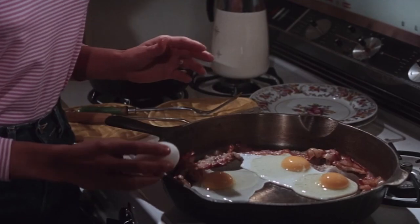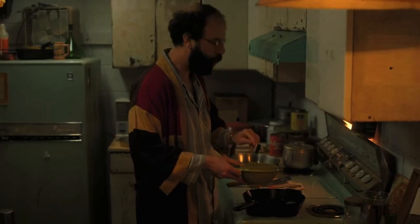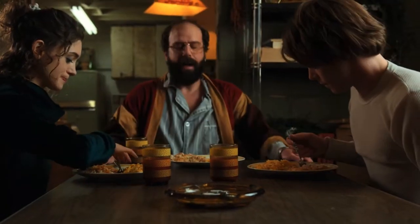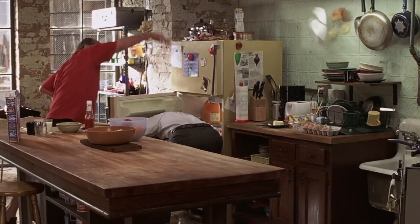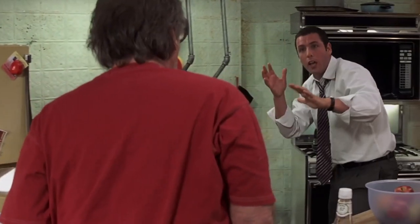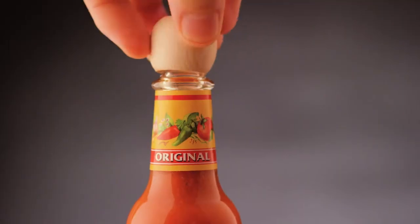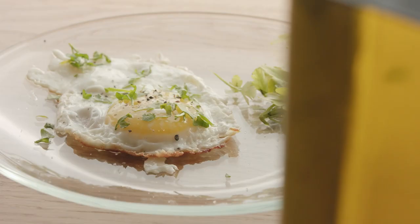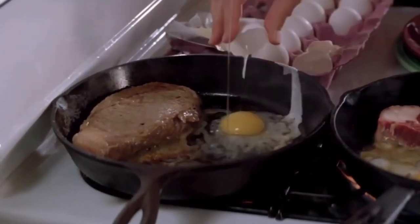According to a survey conducted by YouGov America, most Americans prefer scrambled eggs, but enjoying eggs over easy is the next best thing. Whether you like adding a dash of your favorite hot sauce, or a pinch of chives and truffle salt, there are so many different ways to dress up a fried egg.